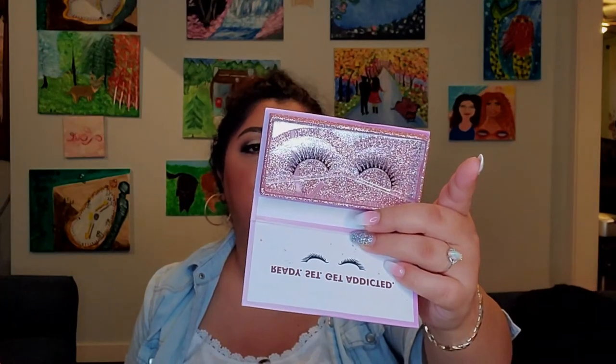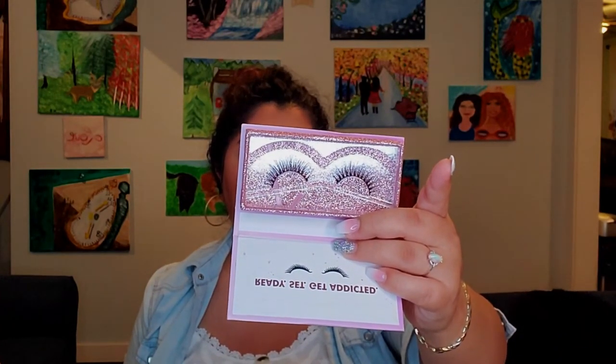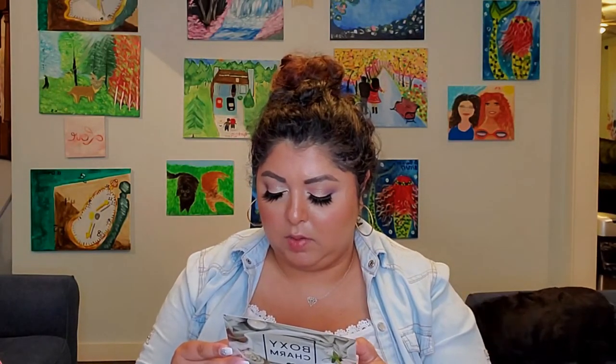I also have some lashes — they're very natural and nice. They're from LashaHolic Luxury Lashes, style 'They're Real I Swear.' They retail for $14.99 — 100% silk lashes on a lightweight soft cotton band, with a light crisscross pattern and tapered ends for a natural glam look.